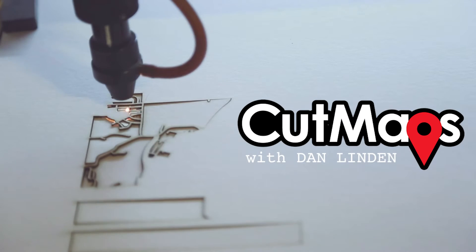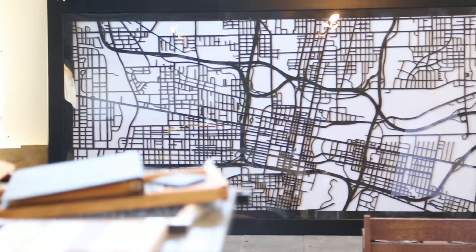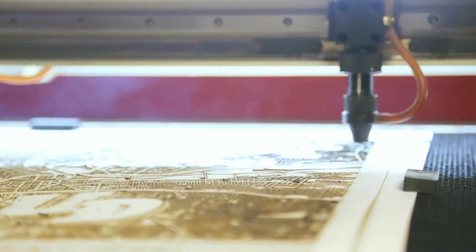My name is Dan Linden and I am the creator and president of Cut Maps. Cut Maps are three-dimensional street maps of really any city in the world. We use different manufacturing methods to cut them — there's laser cutting, there's water jet cutting, and there's actually chemical etching. But all of our maps are cut out of some sort of material, which really separates it from just a print of a map or something that you're typically used to seeing.